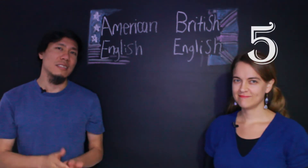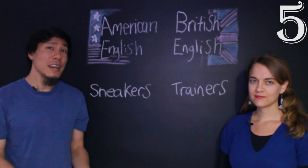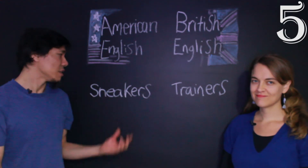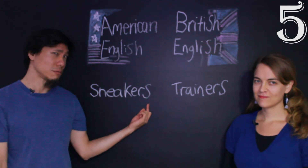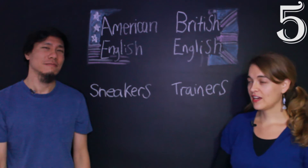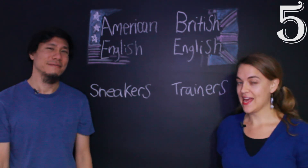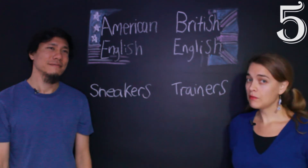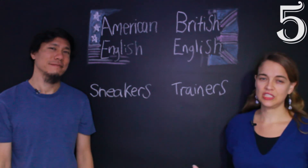The next one is tênis. In American English, we call them sneakers — notice that we use the plural. In British English, they're called trainers. It is also possible to say tennis shoes in both American and British English, but it's actually very old-fashioned and not used much nowadays.